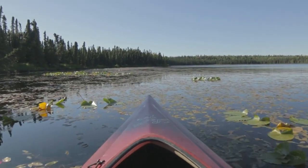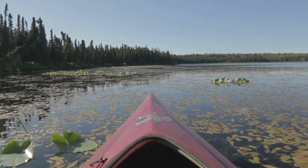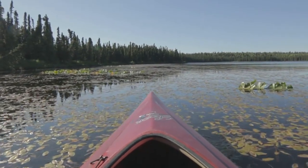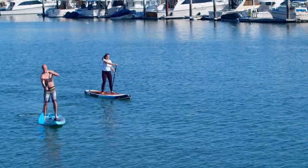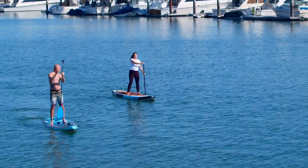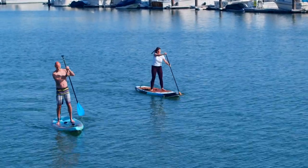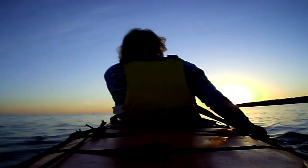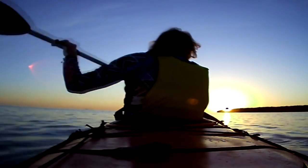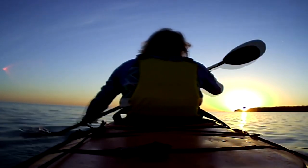A kayak trailer is a type of trailer that is designed to be towed behind your vehicle. It is one of the fastest, easiest, and most preferred ways to tow a kayak. They are much more convenient than a roof rack because they have more space for multiple kayaks as well as other gear. To know more about which kayak trailers to buy, check out our guide video on the 9 best kayak trailers that are available right now.